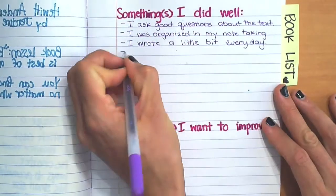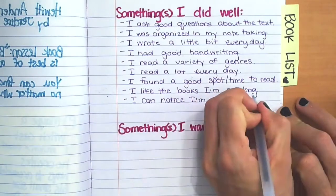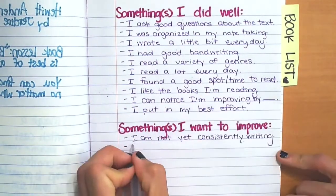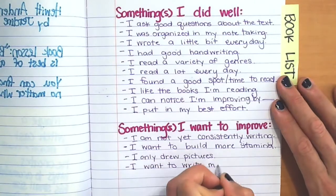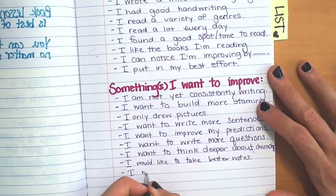I also noticed some things that I want to work on. One of those things was I had some stories where I did a lot of incorrect predictions, so that tells me predictions is a skill I want to work on and maybe I need more strategies to make better predictions. Something else I noticed in my book list is I just really haven't read too many books, so a goal of mine would be to read more. Now, this is the first time you've done reflecting with me, so to give you some support I decided to write out a list of possible ideas of things you might have noticed.